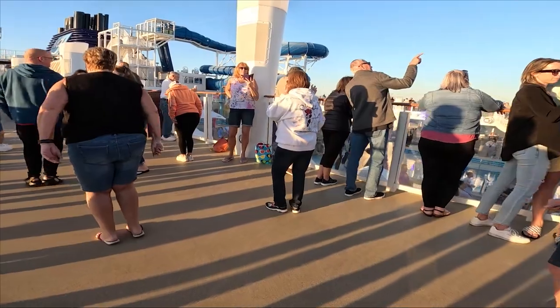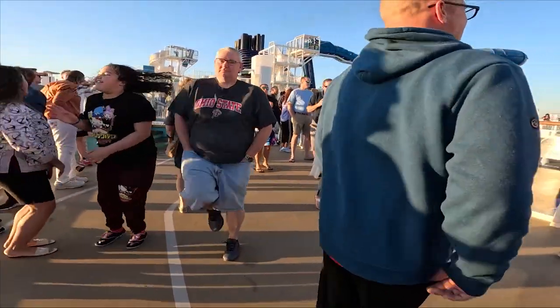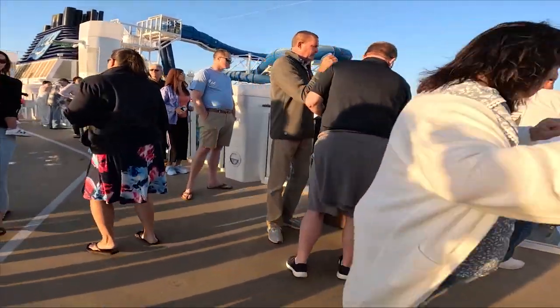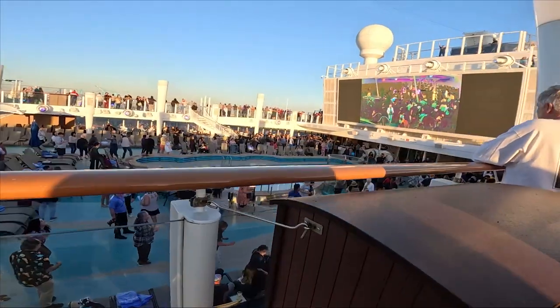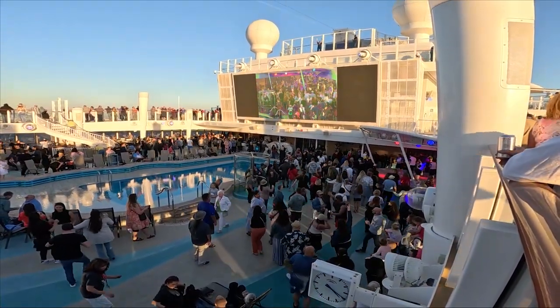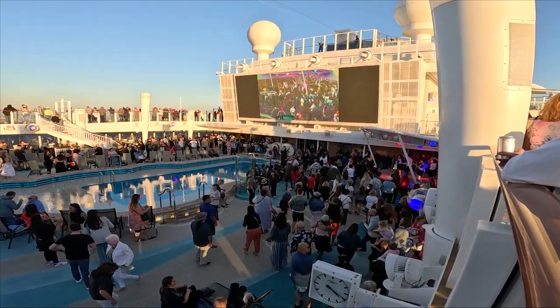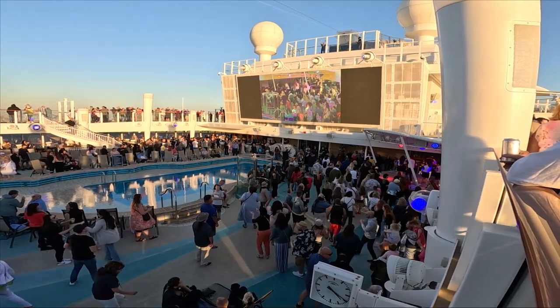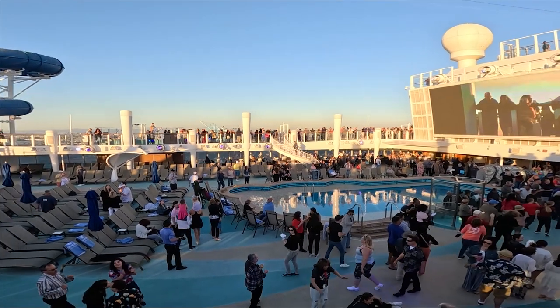Just as we finished at the District Brewhouse they made the announcement that all stateroom cabins were ready, so we could go drop off our stuff. On previous cruises it's taken much longer for the cabin to be ready, sometimes closer to 4 pm, so we were happy to drop off our backpacks and then hit the pool decks for the sail away party. Norwegian has a pretty fun sail away party but unfortunately I can't play any of the music because I don't want a copyright strike.